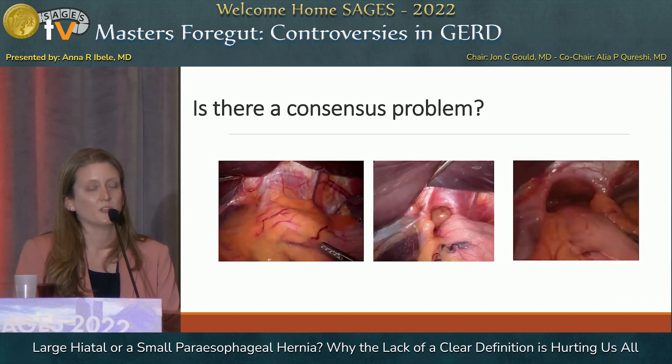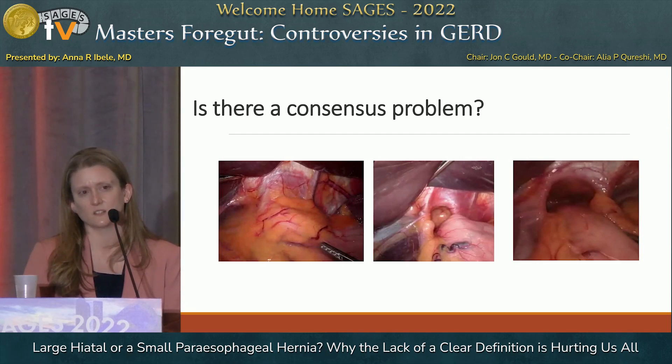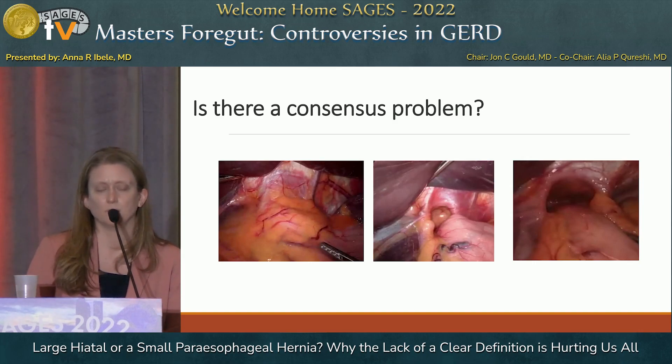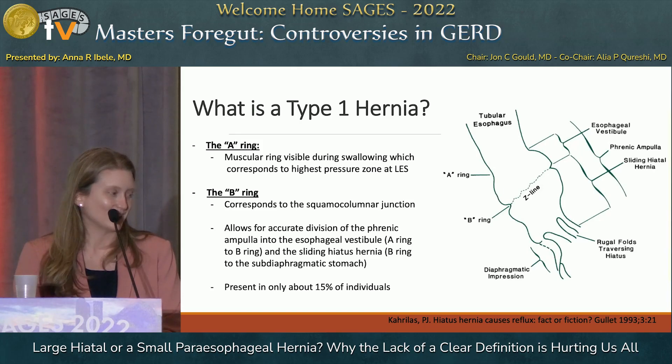So is there a consensus problem? When I surveyed colleagues, I'll tell you the results as I remember them. Someone said a type three is when the fat pad, cardia, and fundus are in the hiatus. Another said it's a type three when there's a sac I can excise. Another said it's a type three when the stomach is twisted in the chest. Another said it's when the fundus is above the GE junction. And my favorite: 'I really don't know how to define it — I just know it when I see it.'